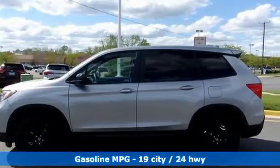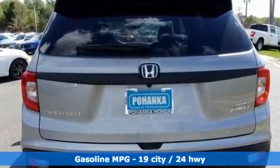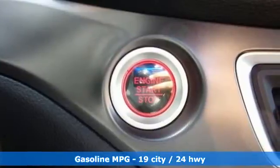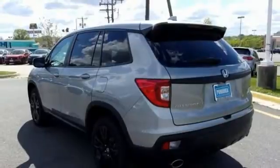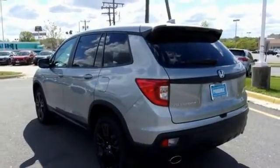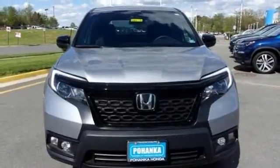V6 engine, dual zone climate control, streaming audio, configurable instrument gauges, manual tilting steering column, remote engine start, external memory control, aluminum wheels, doors and push button start proximity key, and LED low beam headlights. Driving is believing.